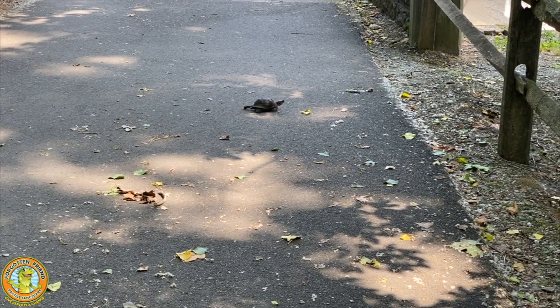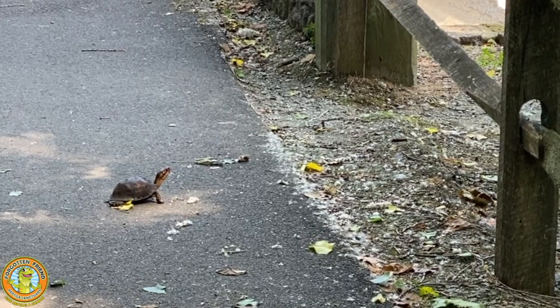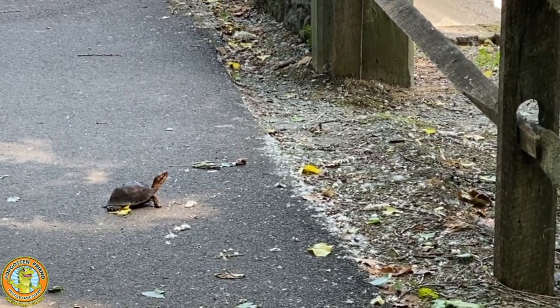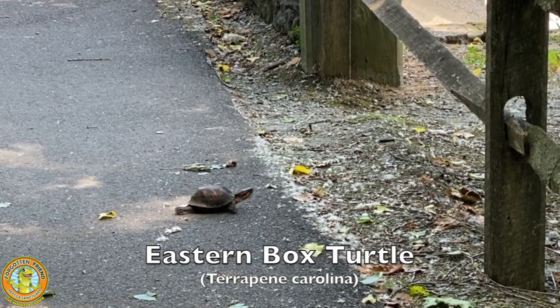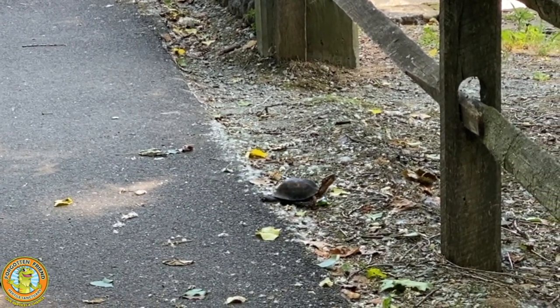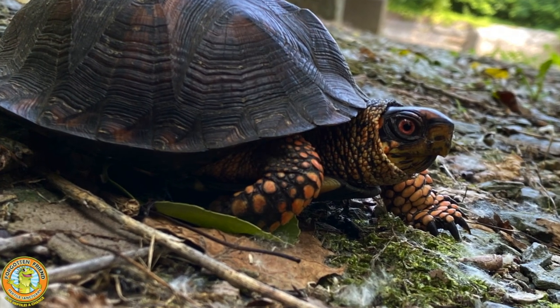Some days on the trail, we just seem to be in the right place at the right time. As soon as I let go of the baby rat snake, got back on my bike, and look who crossed right in front of me. We didn't actually have to pick him up because he was already crossing on his own. This is a male eastern box turtle — a handsome one, too.